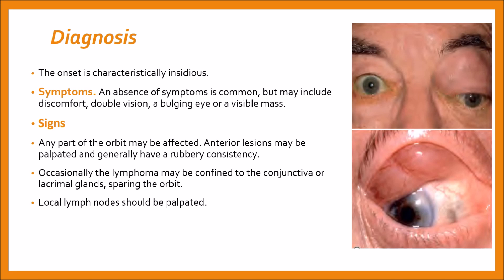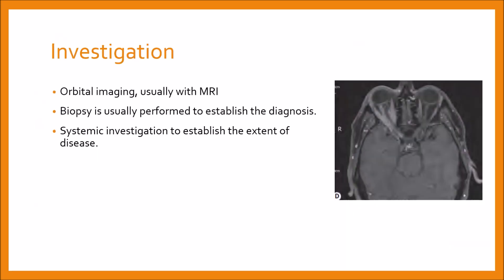The pictures here show involvement of the superior orbit in the top one, causing proptosis and inferior dystopia, while there is an anterior lesion in the second picture. Investigations include cross-orbital imaging, usually with MRI, as shown in the picture, demonstrating axial optic nerve sheath involvement and involvement of the orbital apex.